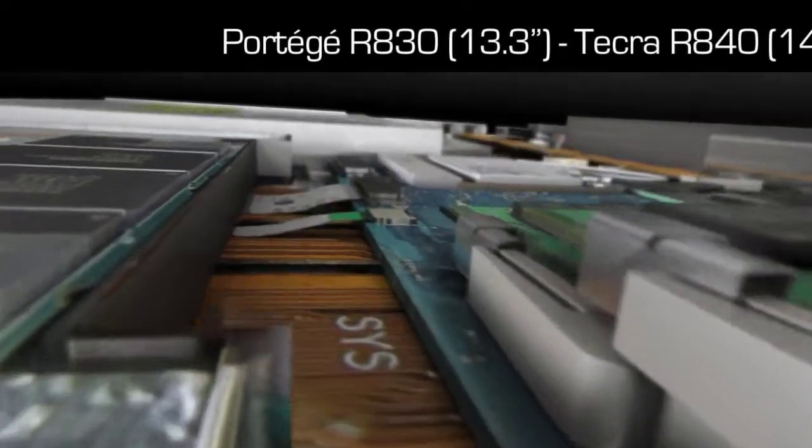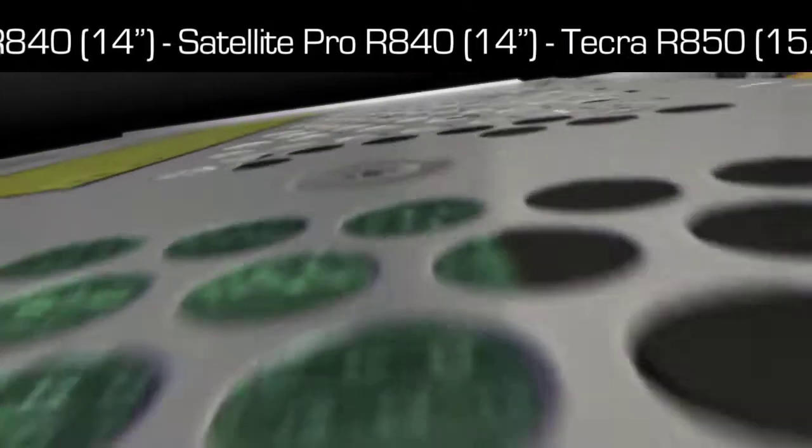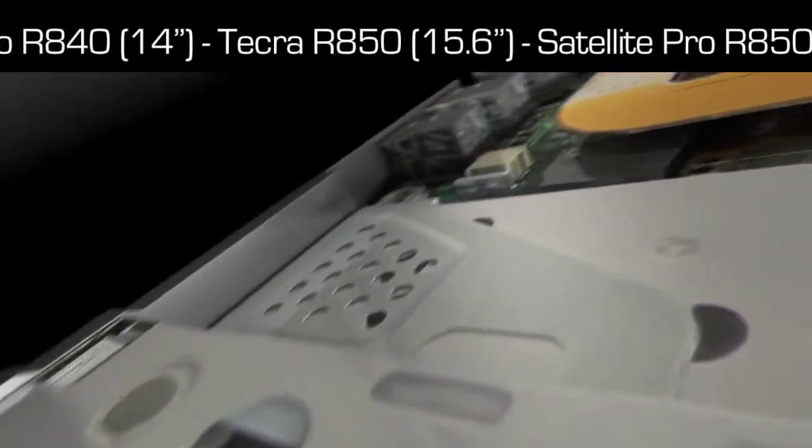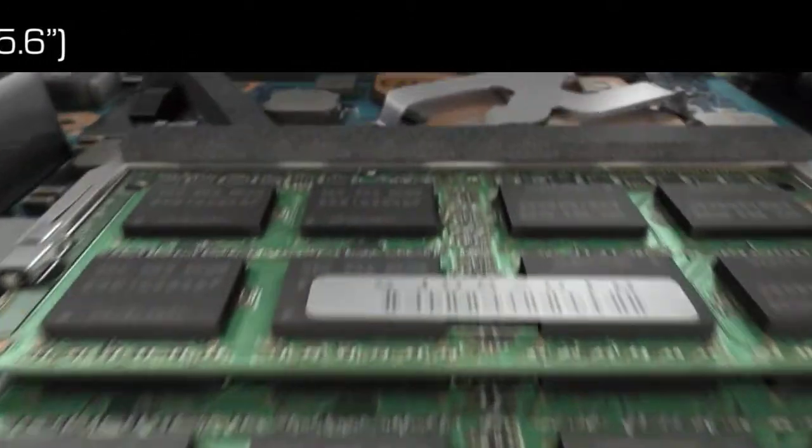These technologies are now utilized in Toshiba's new range of 13.3 inch, 14 inch and 15 inch business laptops. All offer great affordability, yet combine extreme computing power with increased mobility thanks to their lightweight and thin form factor. A great example of Toshiba's technology innovation in action.